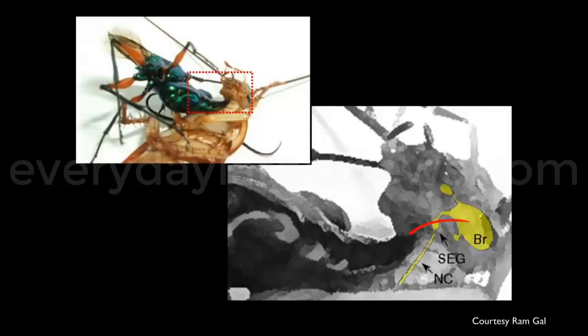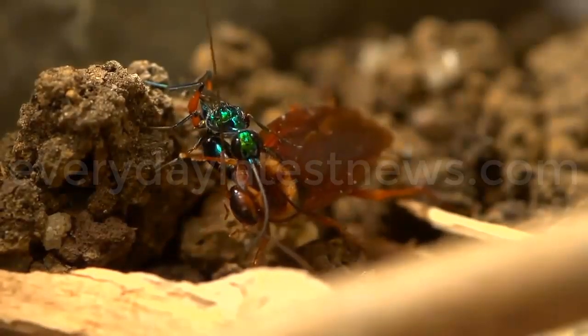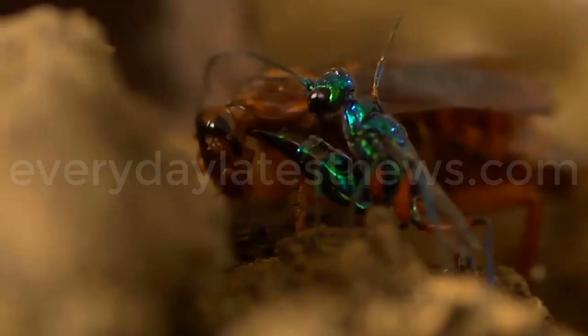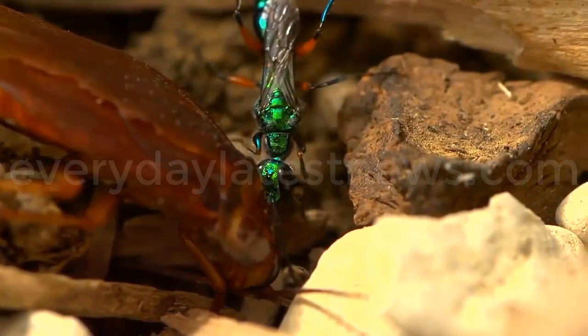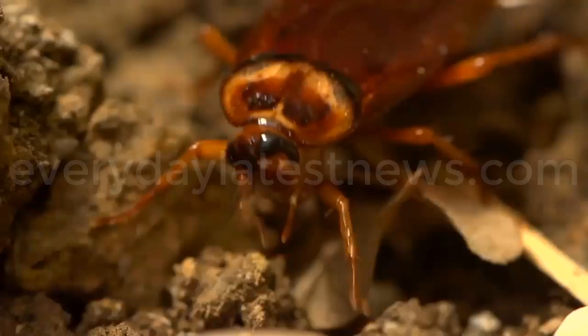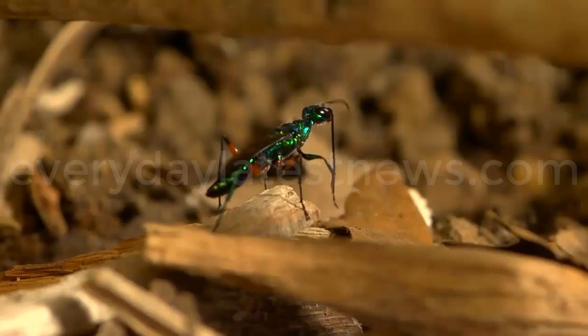This paralysis only lasts a couple of minutes, but that is all she needs to deliver the most important sting of all — right into the ventral side of the head and into the subesophageal ganglion, or SEG, of the cockroach's brain. She injects a procaine-like substance. Procaine is commonly used as an anesthetic in humans, increasing dopamine and serotonin production. This causes the roach to compulsively clean itself and slows the roach's metabolism, meaning the roach will not use up its nutrient reserves as quickly as normal, and the wasp larva will have a more nutrient-rich host.